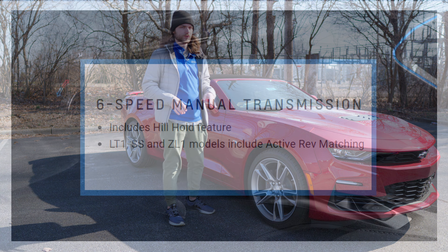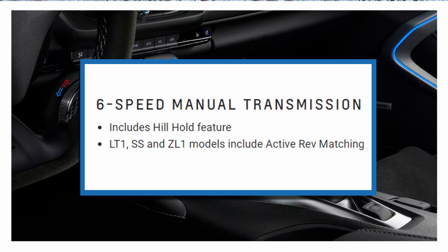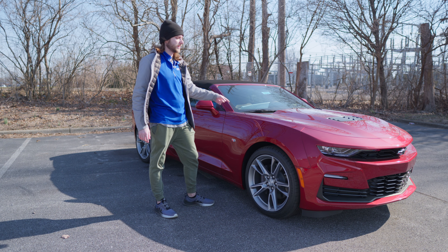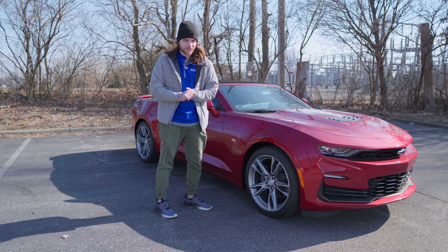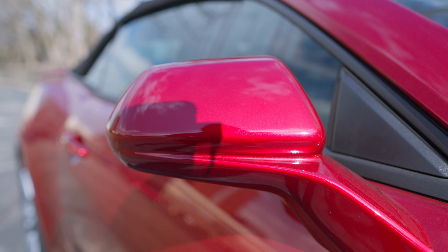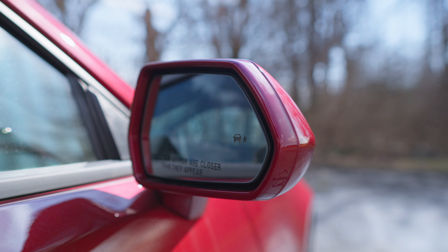You can pair any engine with two different transmission options: a six-speed manual or a 10-speed automatic. You can also add an optional dual mode exhaust. This 2SS has both the 10-speed automatic and the dual mode exhaust, which we'll take a listen to in just a second. You can see some classic Camaro badging here, and body-colored side mirrors that look really good in this radiant red tint coat.